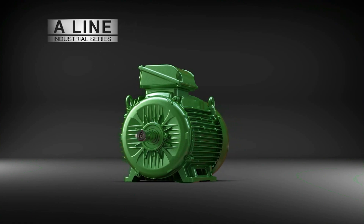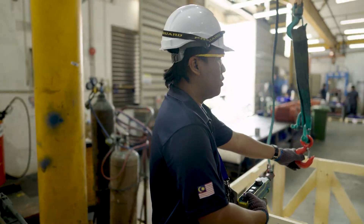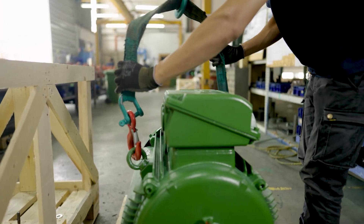Introducing WEG's A-Line Industrial Series. Our new industrial motor, built on the latest WEG design platform and built specifically for ASEAN's toughest conditions.